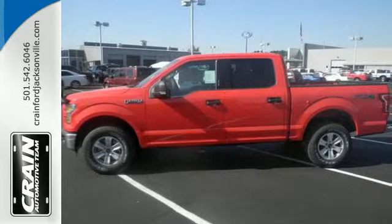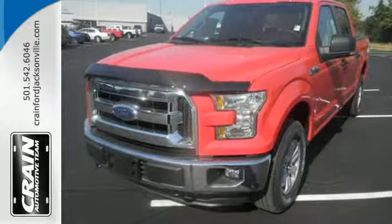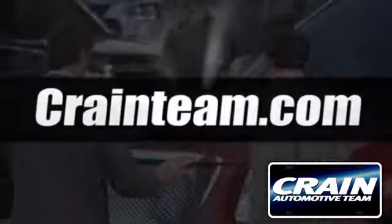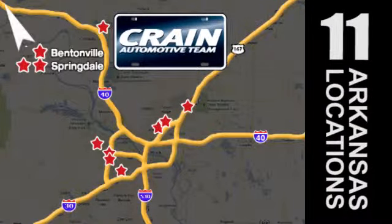Work smarter than ever before with this F-150. Come try it out for yourself. Visit us anytime at Craneteam.com. Go, go, Craneteam's got em! Craneteam.com.